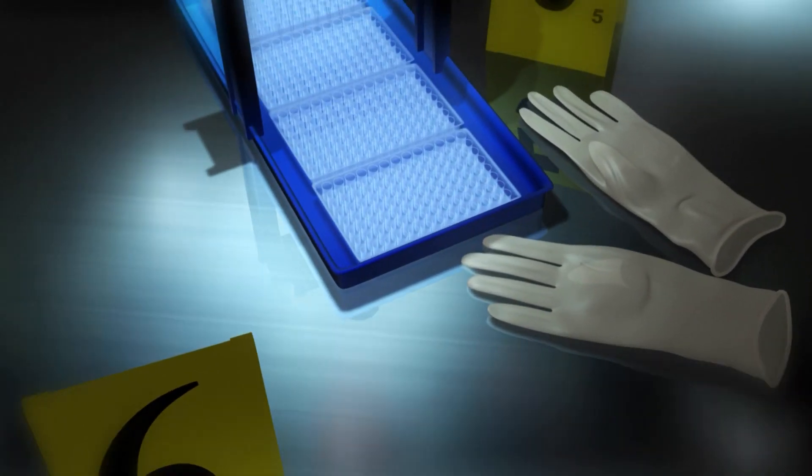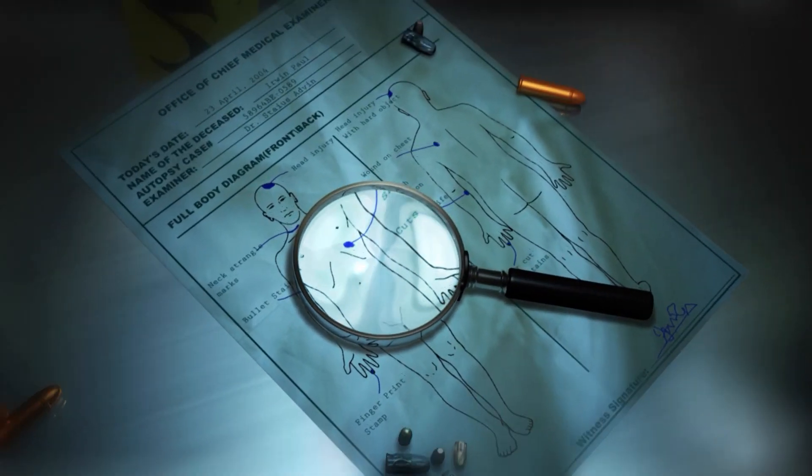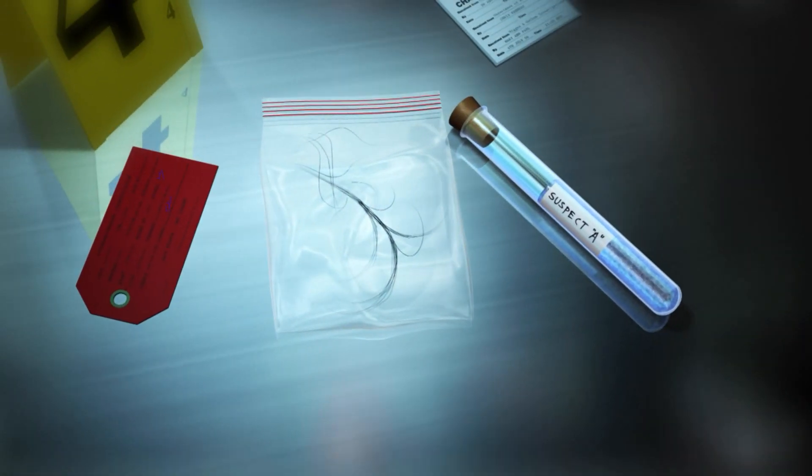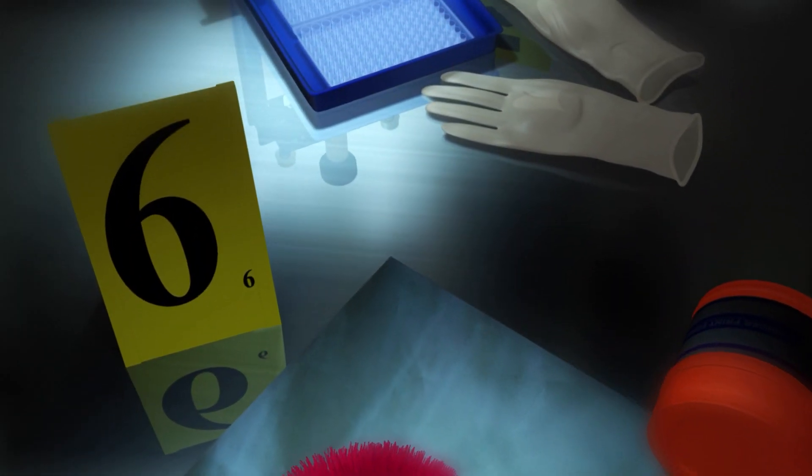We have lots of opportunities for them in the real world — forensic technicians and analysts analyzing lab results for crimes that are committed. We have different parts of all of our agencies: your border patrol, your ATF, your police departments. They all have some sort of forensics that they do.